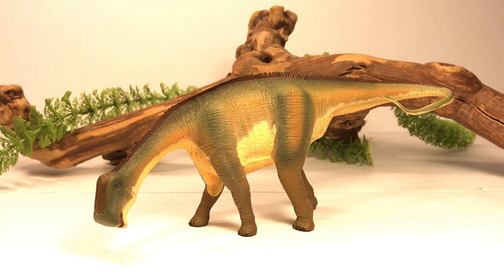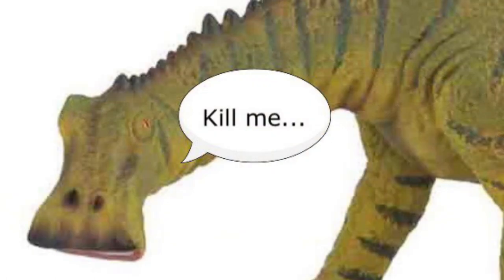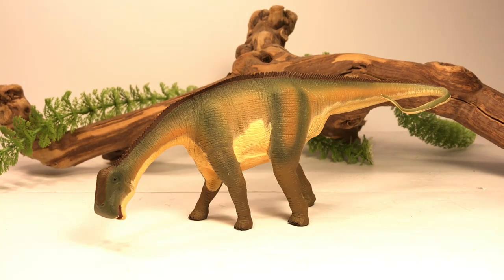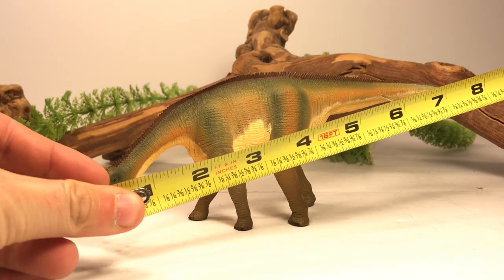I think it is one of their nicest looking sauropods in their entire line, and there's only one other company that has a Nigersaurus figure that is collectible, but the less said about that figure the better. A couple quick facts: Nigersaurus was a mid-Cretaceous sauropod that lived about 115 to 105 million years ago. It lived in Africa — its fossils were discovered in the province of Niger. The first fossils were described in 1976, but the dinosaur was not named until 1999.